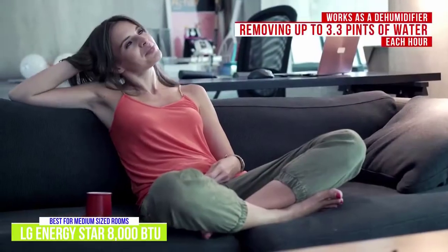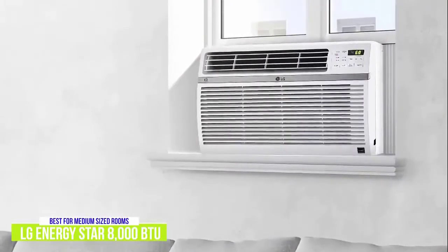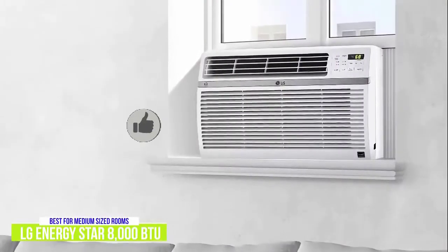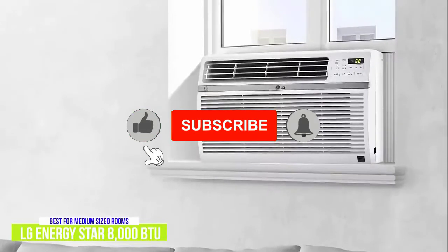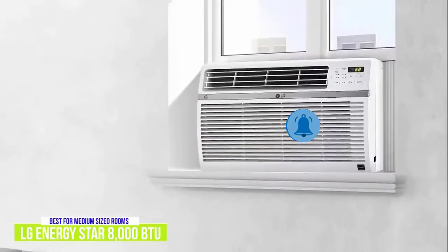It also works as a dehumidifier, capable of removing up to 3.3 pints of water out of the air each hour. The LG Energy Star 8000 BTU Window Air Conditioner is a versatile unit that is available with Wi-Fi options. If you want to keep a small to medium-sized apartment cool, I think the LG is a solid option for medium-sized spaces.